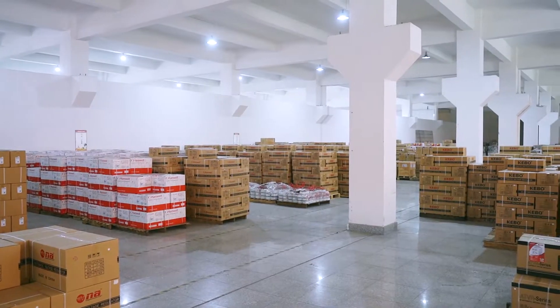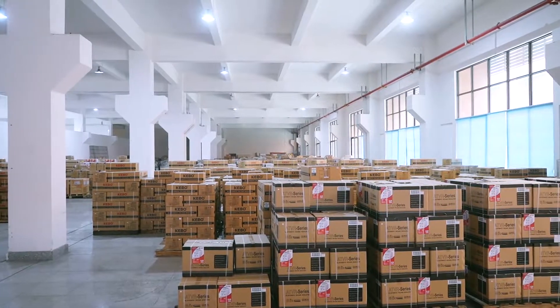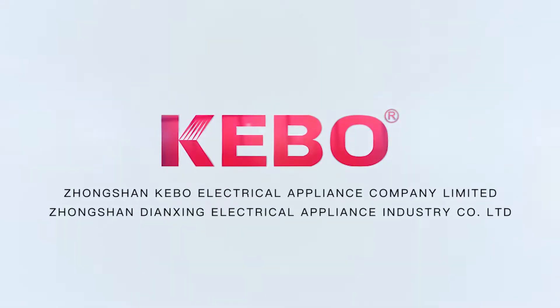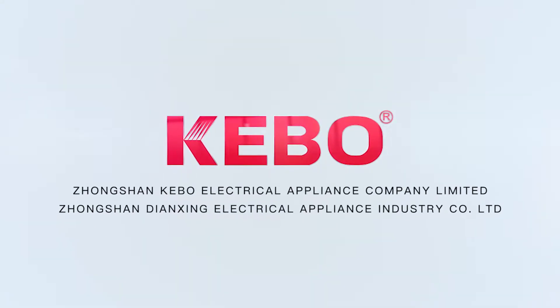QC staff will inspect all products before final packing to assure 100% best quality.